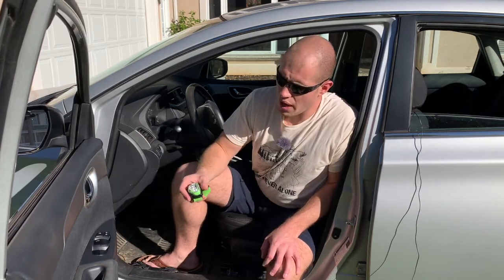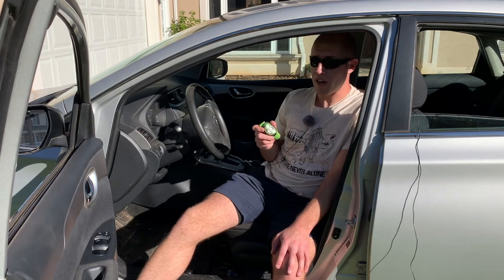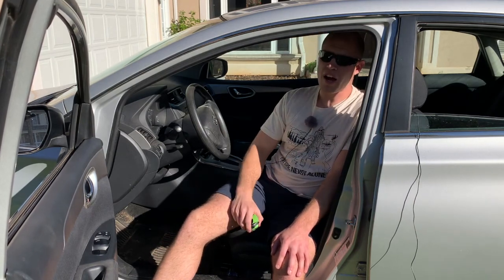Also in the side pocket, I have my headlamp — just in case I'm out somewhere, it's nighttime, and I blow a tire.